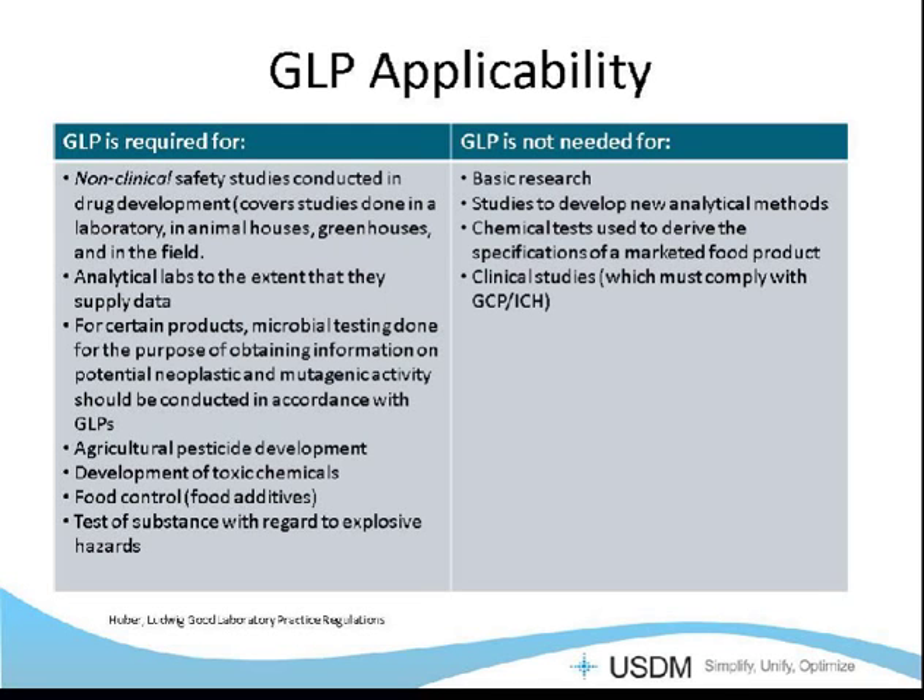GLP is required for certain types of studies — specifically non-clinical safety studies conducted in drug development. This covers studies whether they're done in a laboratory, an animal facility, a greenhouse, or out in the field. It covers analytical laboratories to the extent that they supply data generated for these studies or for submission. Microbial testing done for the purpose of obtaining information on neoplastic and mutagenic activity should be conducted in accordance with the GLPs. It also covers agricultural pesticide development, development of toxic chemicals, food control, food additives, and testing of substances with regard to explosive hazards.